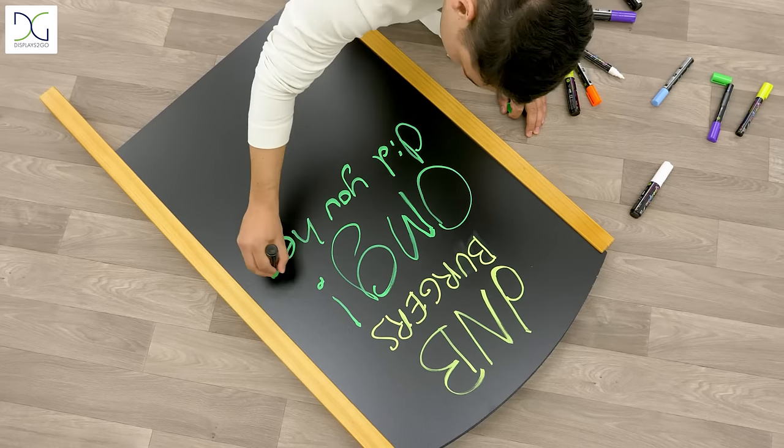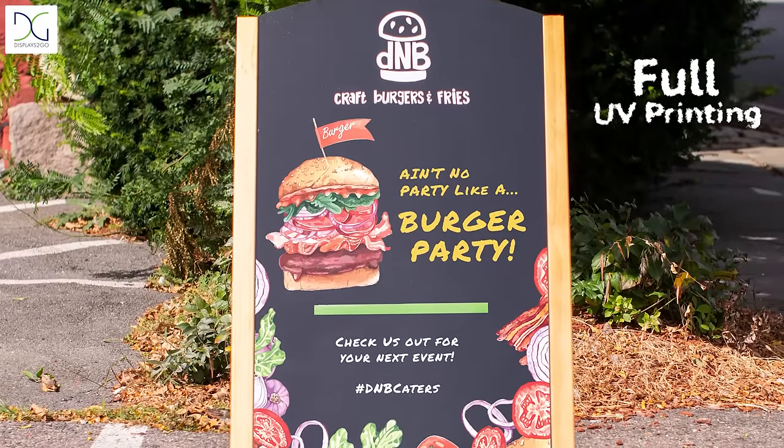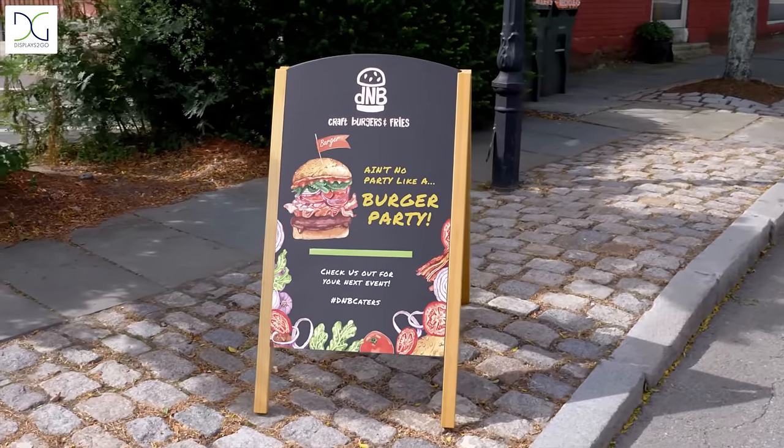And, if you can't get the handwritten part just right, custom print the entire board with your logo, brand, slogan and more with a fully custom printed A-Frame sign.